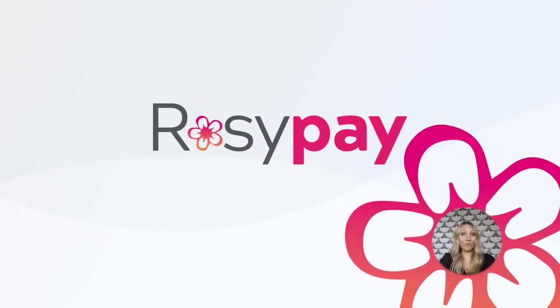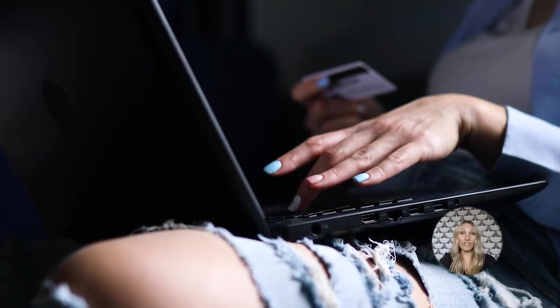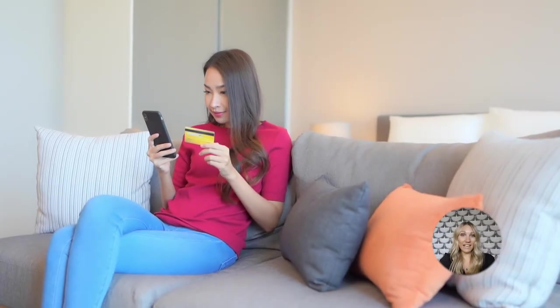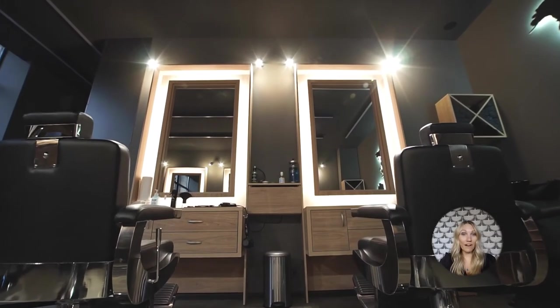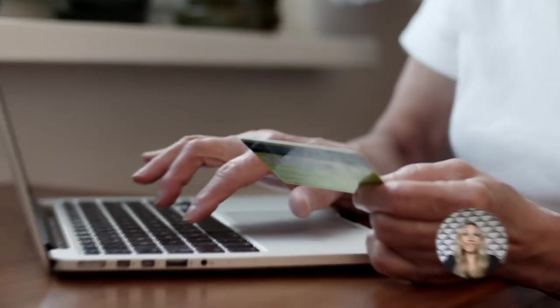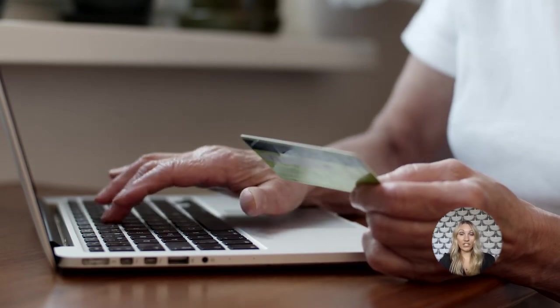Number three: with the card on file option within Rosy Pay payment processing, you have the ability to both take deposits for services and offer a contactless checkout. By automatically taking deposits from clients at the time of booking, you place a value on your time, financially protect your salon, and help clients become more respectful of your policies and less likely to cancel or no-show. Having a card on file also enables contactless checkout, with a receipt emailed once the service is complete.